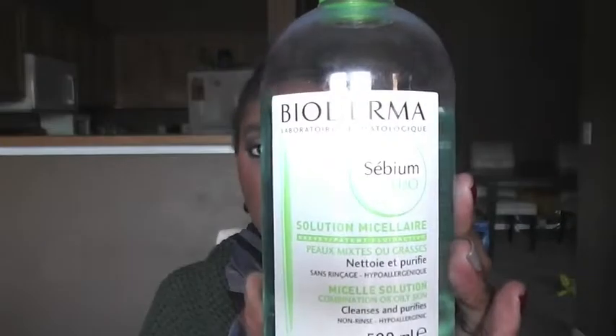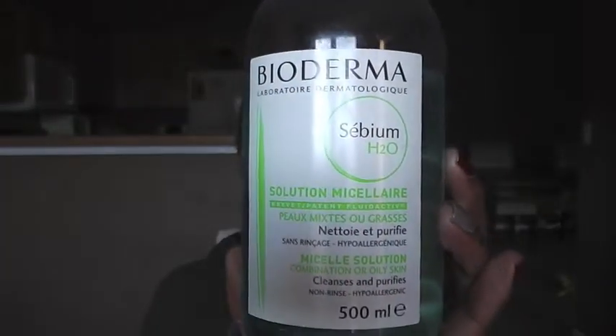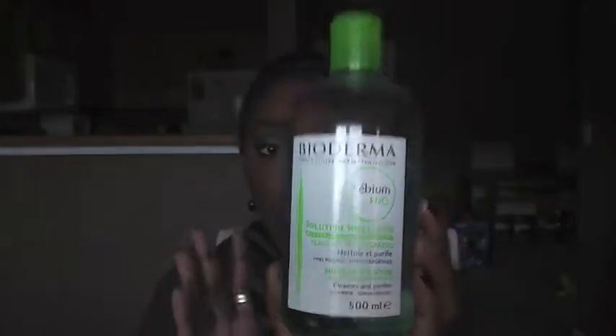I use both of these — I use the makeup-removing ones first and then the exfoliating ones. The third skincare product I really love is the Bioderma cleansing water that I got from Amazon. This one is for oily skin, which is me all the way. I really love it — it gets all the dirt off your face and you just need a little bit on a cotton pad.